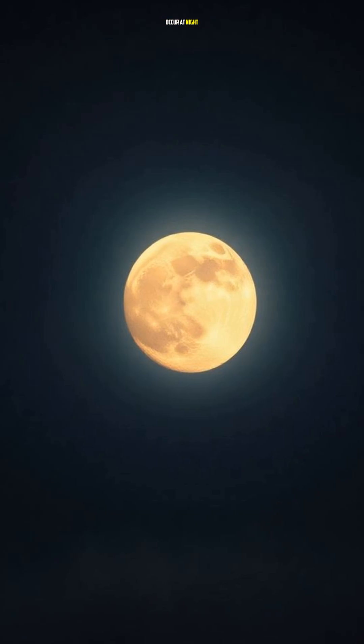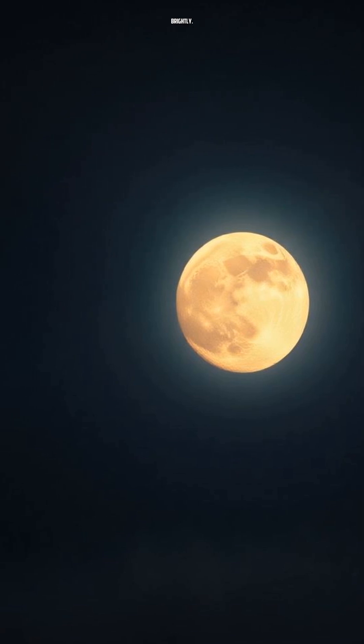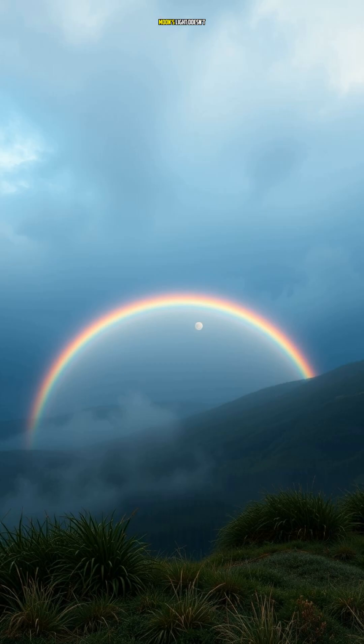Rainbows can occur at night too, but they're much fainter and can only be seen when the moon is full and shining brightly. It's because the moon's light doesn't have the same intense, white quality as direct sunlight, making it harder to produce the perfect conditions for a rainbow.